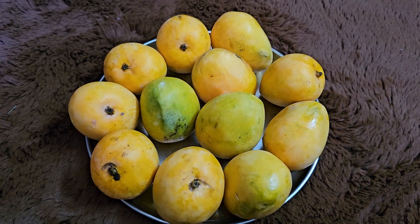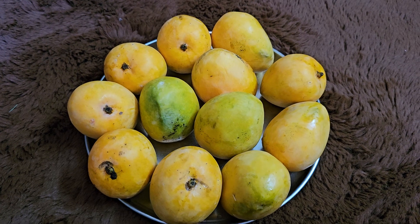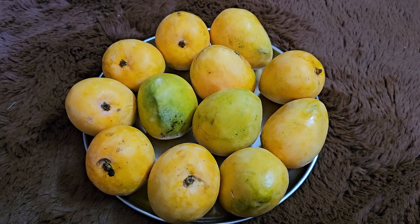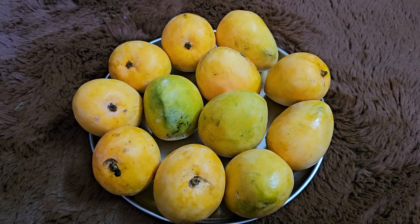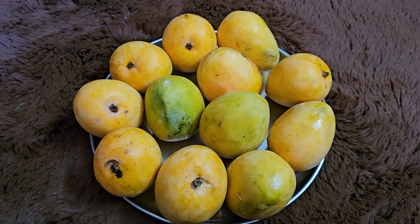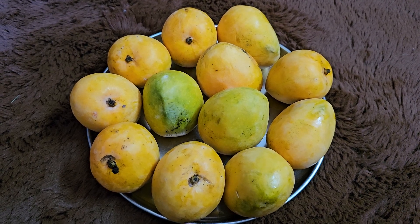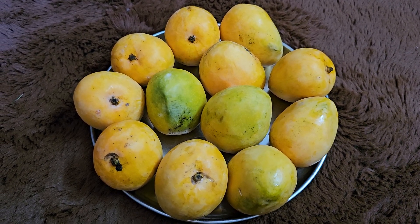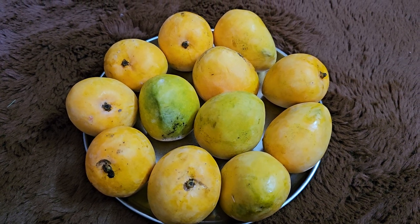Hello everyone, my name is Goyanaz. I am a scientist from Goa. 105 varieties of mangoes are known from Goa, but in the various types of state-level mango exhibitions, I have recorded more than 150 varieties of mangoes, and sub-varieties are numerous.